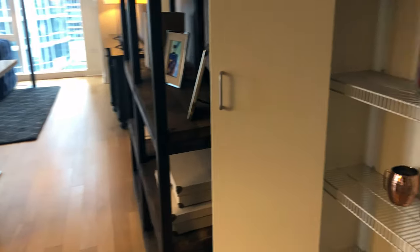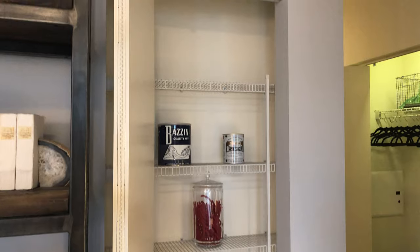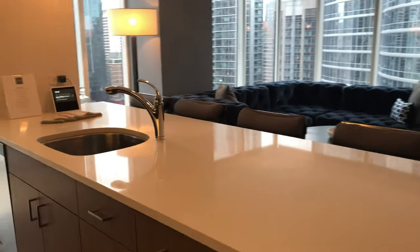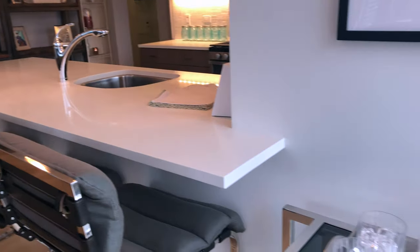As we pass into the kitchen, located in the hall is a large pantry for additional storage. The chef's kitchen features an impressive white quartzite island for entertaining that seats up to five.